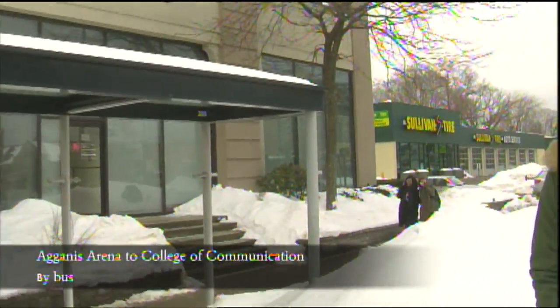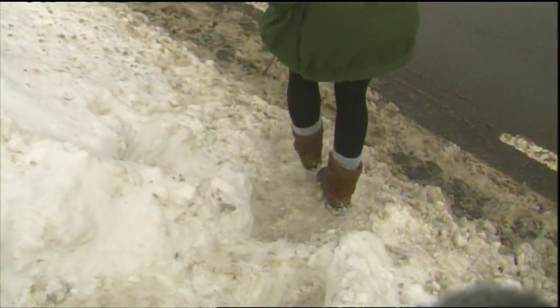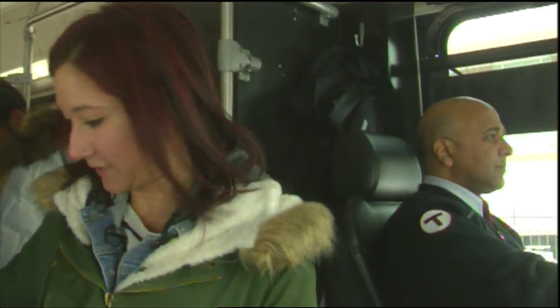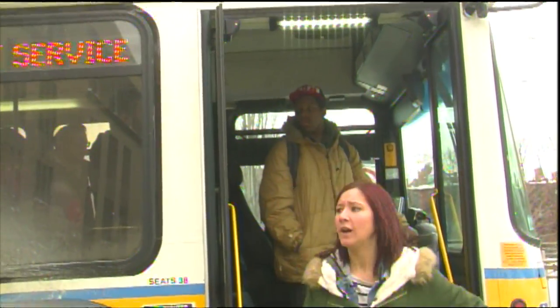So this bus stop here — we're waiting for about five minutes. It's just a huge amount of snow. My feet were freezing. This is the bus stop. It's 9:36pm and the bus is a little packed. So we finally made it to the College of Communication. It is 9:40pm. It took us about 12 minutes to take the bus from West Campus to the College of Communication.